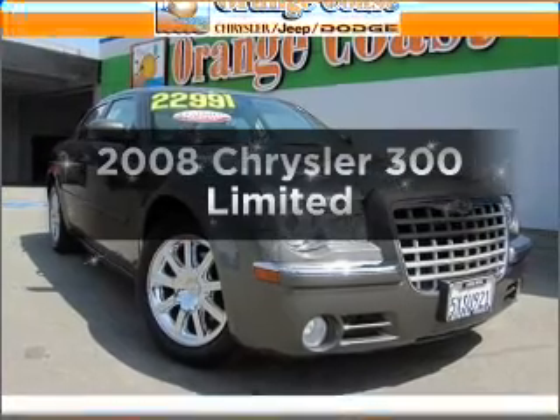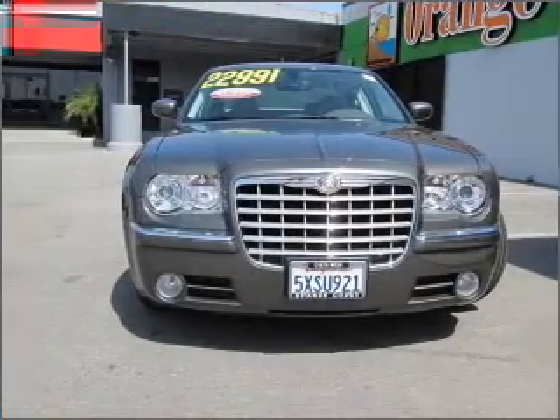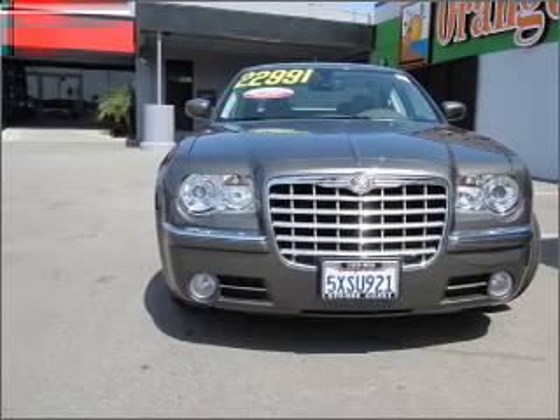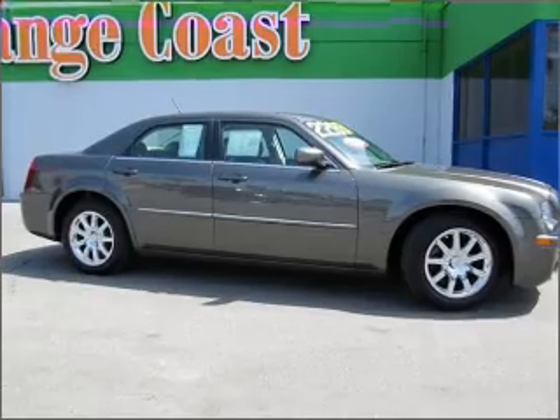Get noticed in this 2008 Chrysler 300. Find everything you want in a ride under one roof with this vehicle, featuring a reliable six-cylinder engine that responds smoothly to its automatic transmission.